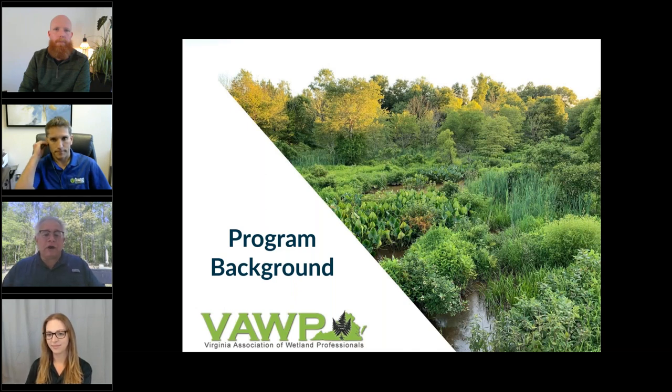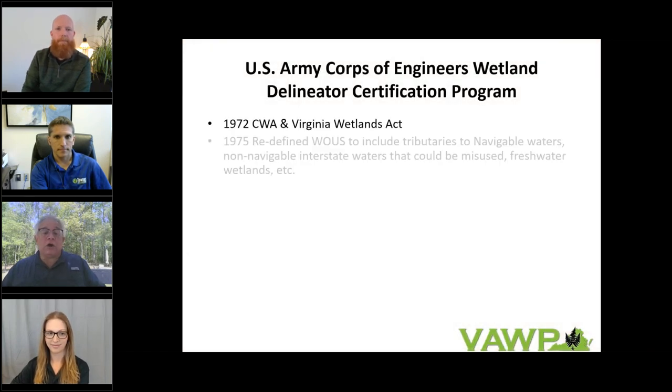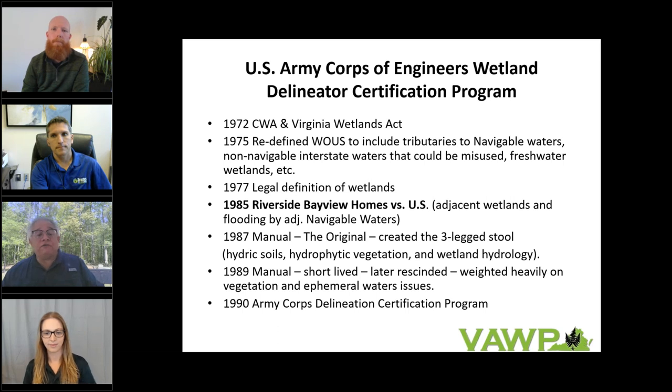Thank you, Lexi. I'm going to talk about the program background, covering the U.S. Army Corps of Engineers Wetland Delineator Certification Program, the SWS Wetland Certification Program, and the Association of Wetland Managers. Starting with the Corps Delineator Program: it began in 1972 with the Clean Water Act and the Virginia Wetlands Act. In 1975, the definition of waters of the U.S. was redefined to include navigable waters, non-navigable interstate waters, and freshwater wetlands.